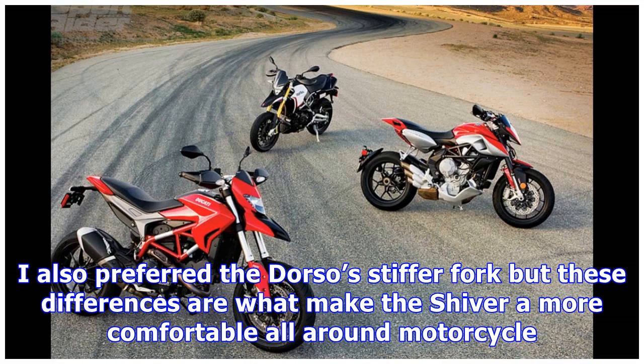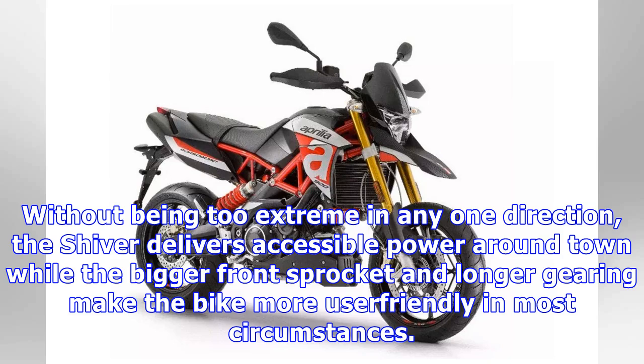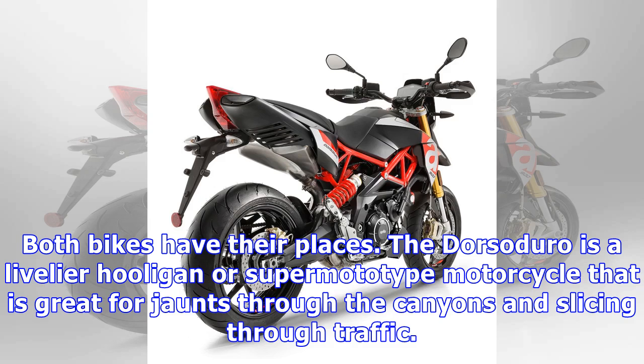The Dorsoduro felt more lively on tighter roads with its 15-tooth front sprocket, as opposed to the Shiver's 16. I also preferred the Dorso's stiffer fork, but these differences are what make the Shiver a more comfortable all-around motorcycle without being too extreme in any one direction. The Shiver delivers accessible power around town, while the bigger front sprocket and longer gearing make the bike more user-friendly in most circumstances.